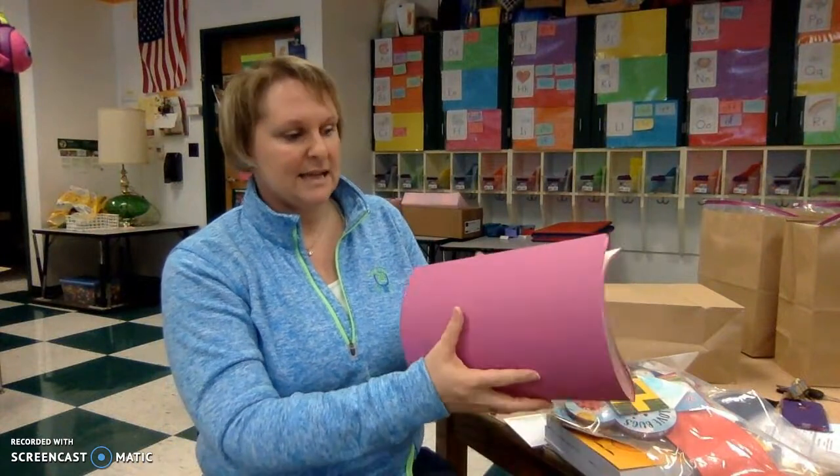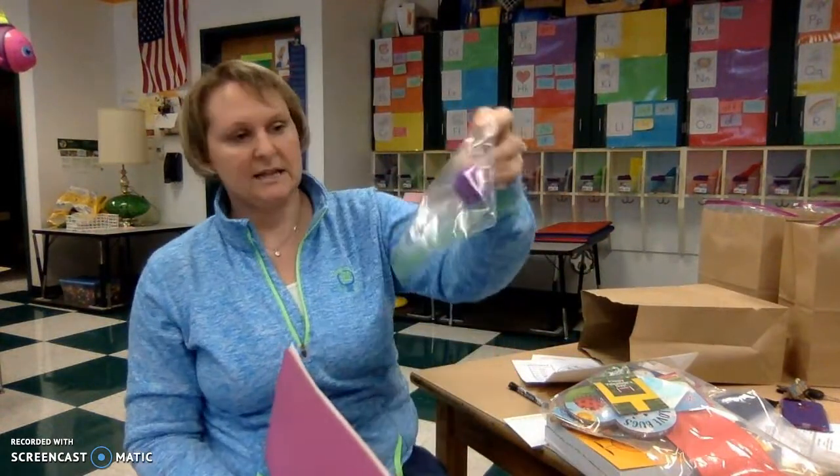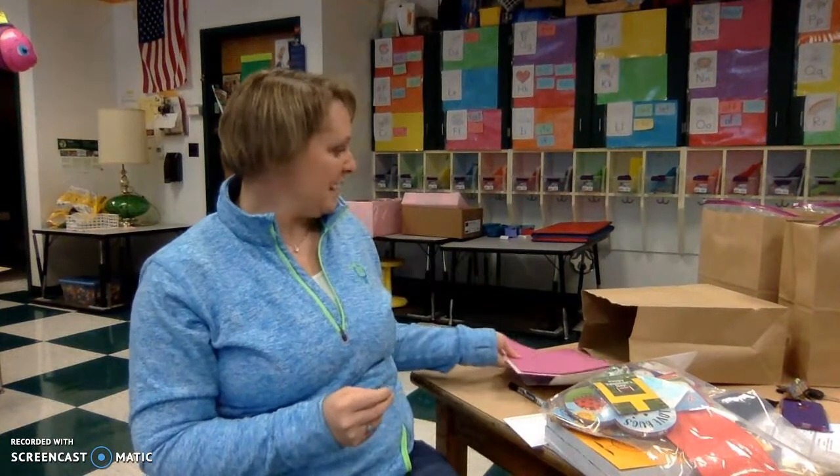The last thing is these colored papers, and there's a little bag that has a pom-pom and googly eyes. We will use these tomorrow for a Valentine's Day craft that we're going to do together. You'll need scissors and a glue stick for that.